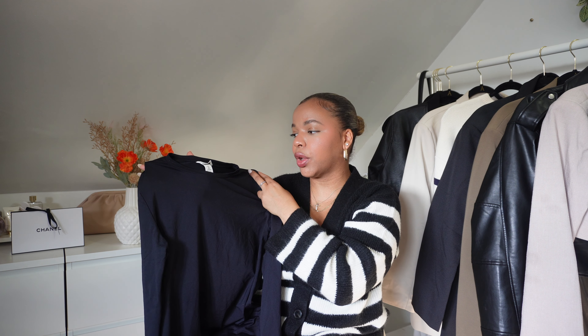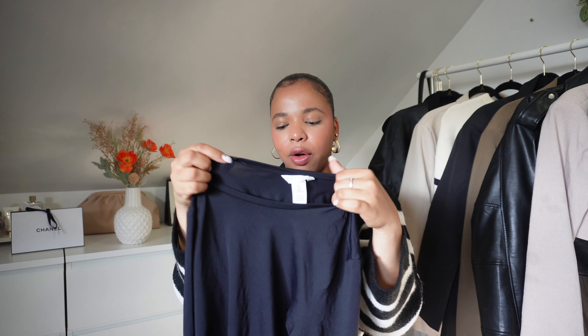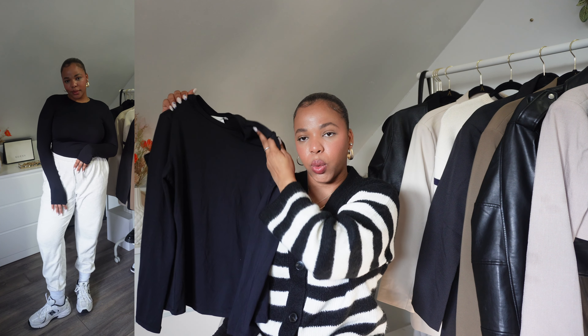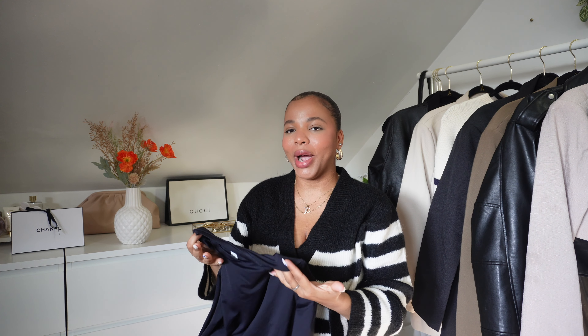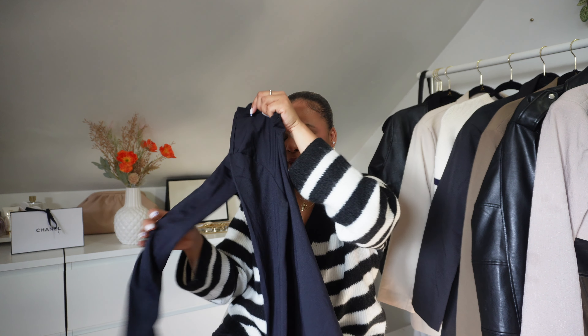I also searched for these basic tops and found three of them — in black, white, and cream. I like this top a lot, it's so cute and basic. I got it in size large and the material is really stretchy and soft. I love wearing it under jackets or blazers with jeans — it's such a staple for your wardrobe. I got it in three colors because we need black, white, and cream.